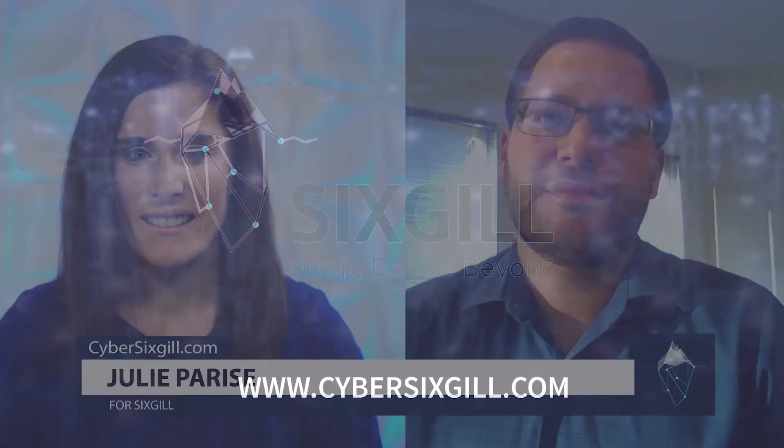Dov, thank you so much for being here and explaining this to us today. My pleasure. And for more information on SixGill's Dark Feed, please visit CyberSixgill.com. Thank you.